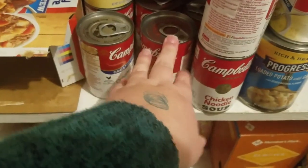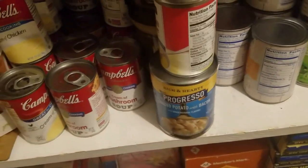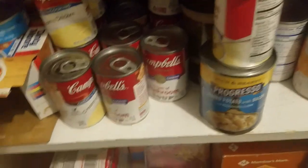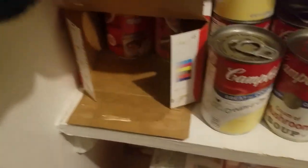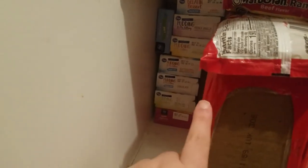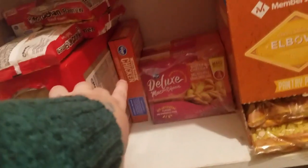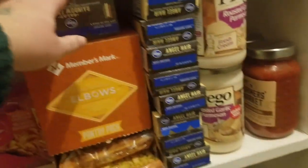Cream of mushroom soup. Chicken noodle soup. Cream of chicken soup. There's a Dinty Moore, a Spam, some tuna. Down here we have lots and lots of jello and pudding — really good for desserts. We have ramen, because everybody likes ramen. Mac and cheese, a whole big thing of elbow noodles, and this is just rainbow noodles, and then a whole thing of angel hair.